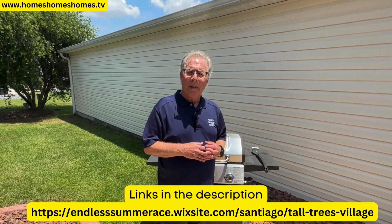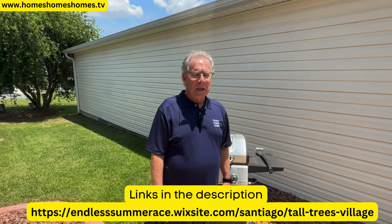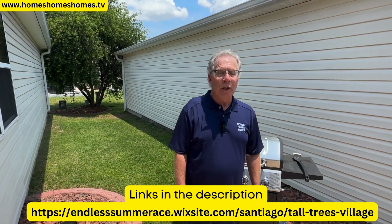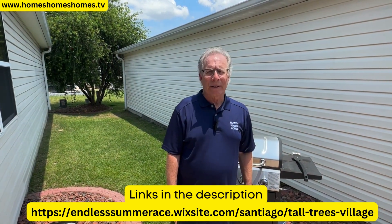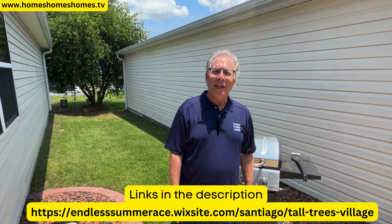This house is available for rent from a Villager, and we'll leave the link in the description. The house really shows itself — it's rental-ready, move-in ready. You don't have to do anything. Thanks for watching.